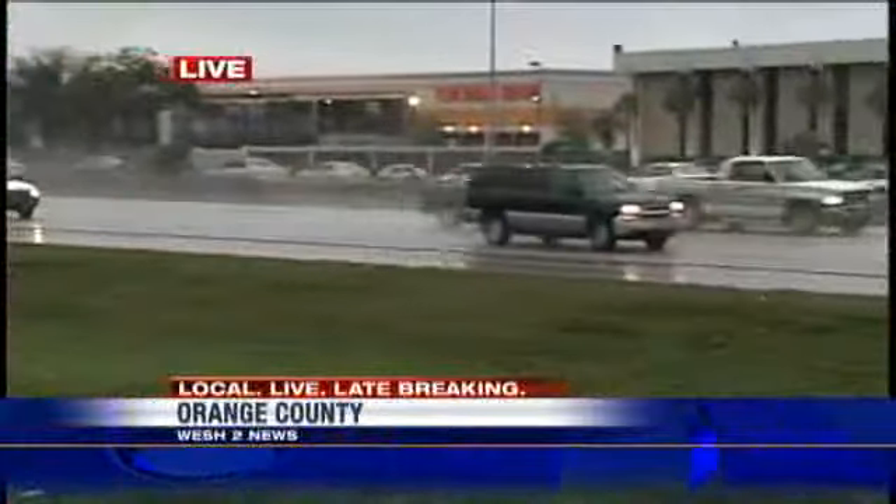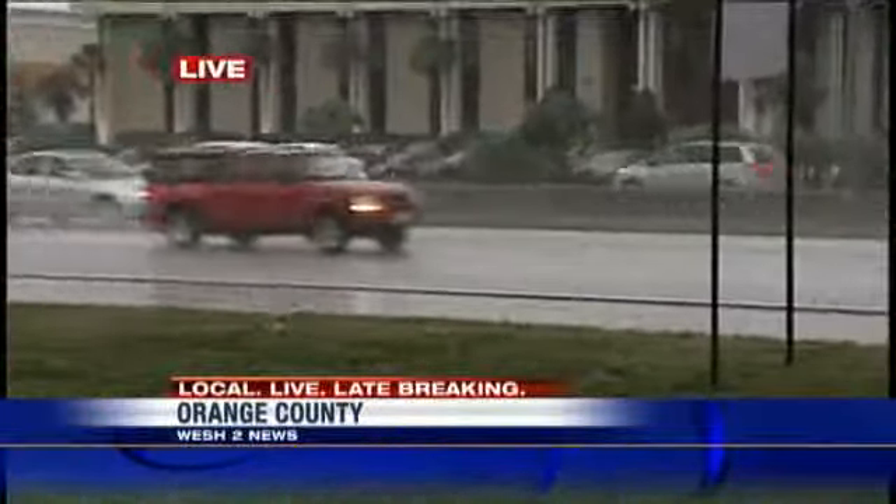Slow commute. Kimberly. That's right, Sian. If you can get my photographer to pan over onto the road here, you can see that it is slow going westbound on I-4.